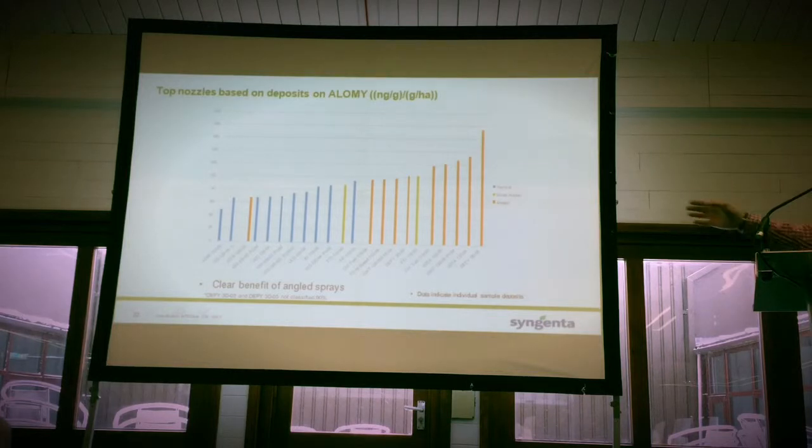What we can see on here is actually on that right-hand side, that's where you want to be. So you've got a 3D nozzle giving you the best deposition — a nice angle forward and backwards. But actually, some of these low-drift nozzles, the IDKT and the IDTA, are actually giving us very, very good deposition. In the past, 90% drift reduction nozzles were thought not to give you the efficacy you want. But we can actually see from the trials we've done on black grass that we are getting very, very good control from 90% drift reduction nozzles. They've come a very long way in the last couple of years, and there's certainly something we should be looking towards using in compromised situations.